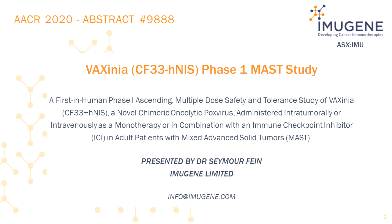In vivo studies in rodents have confirmed a therapeutic anti-tumor effect against a variety of solid tumors with high potency and a favorable safety profile. The next slide shows a diagram of the study scheme.